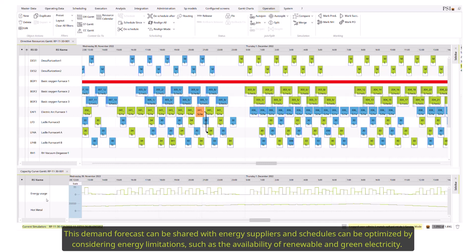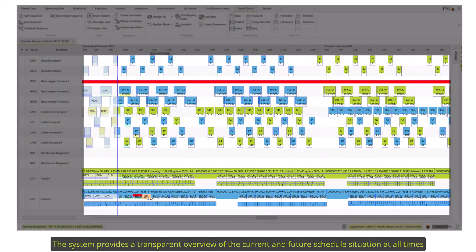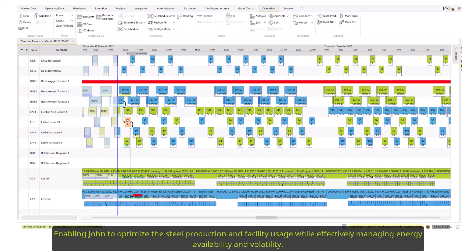This demand forecast can be shared with energy suppliers, and schedules can be optimized by considering energy limitations such as the availability of renewable and green electricity. The system provides a transparent overview of the current and future schedule situation at all times, enabling John to optimize steel production and facility usage while effectively managing energy availability and volatility.